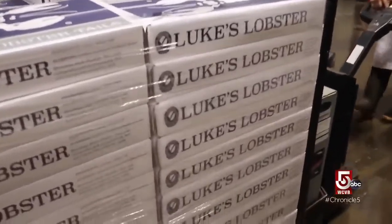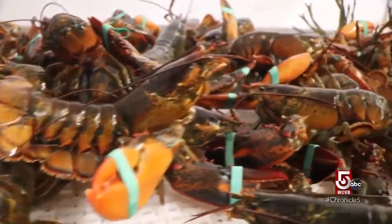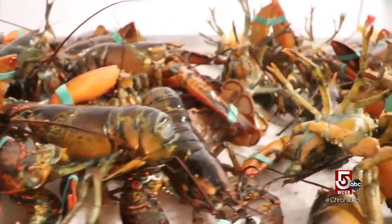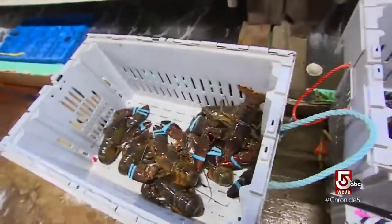Five million pounds a year go through just this one facility in Saco, Maine, but they're not just focused on the dinner table. We take an antenna-to-tail approach to our lobster — we want to make sure that we derive value from every piece and waste nothing. Not only the edible parts, but even the hemolymph can be used in skin care products.